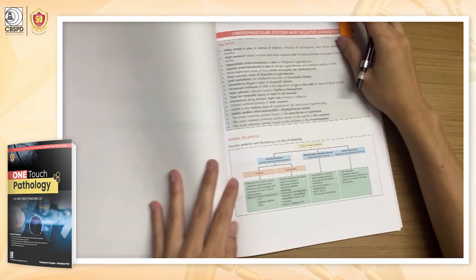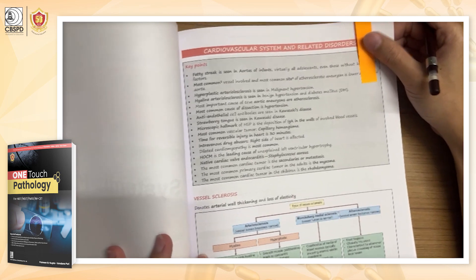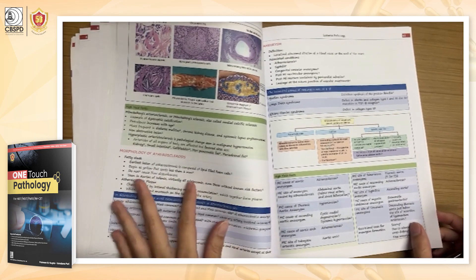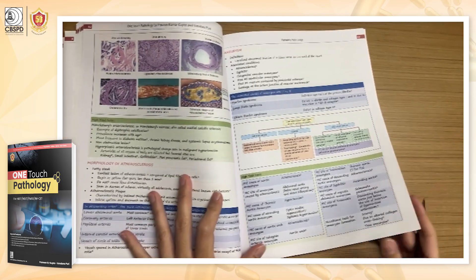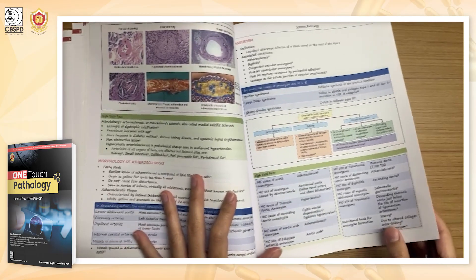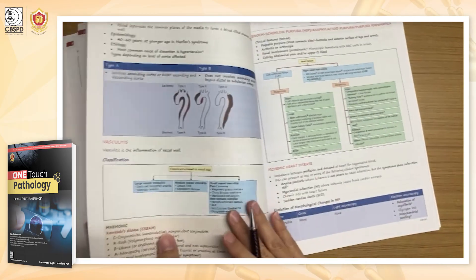It also contains the systemic chapters. The first chapter — cardiovascular — gives a very systematic flowchart, which will be very beneficial for a quick revision.